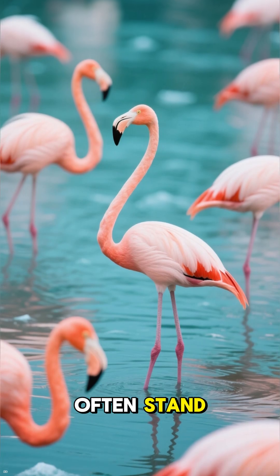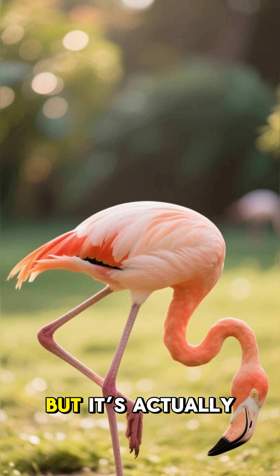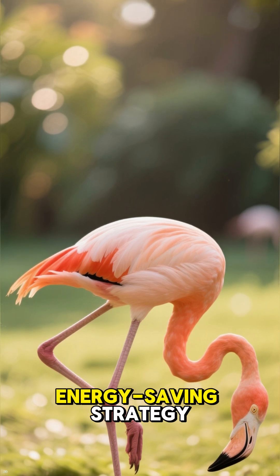Did you know flamingos often stand on one leg to stay warm? It looks like a balancing act, but it's actually an energy-saving strategy.